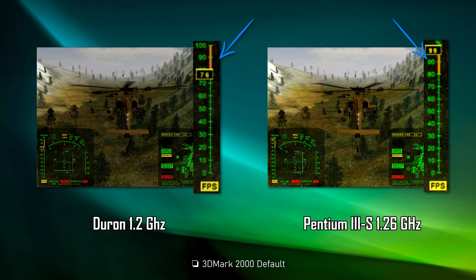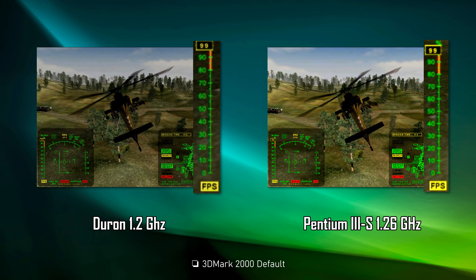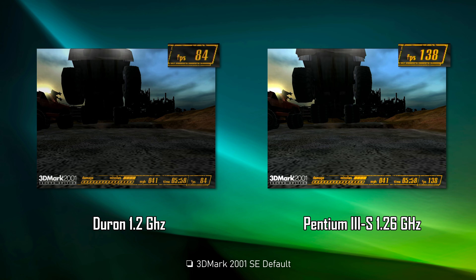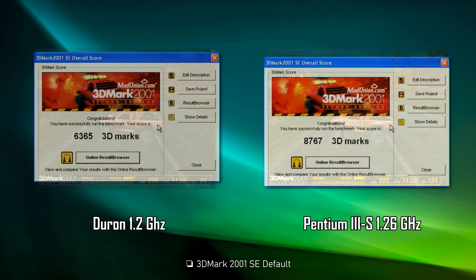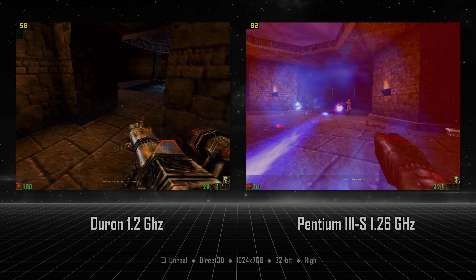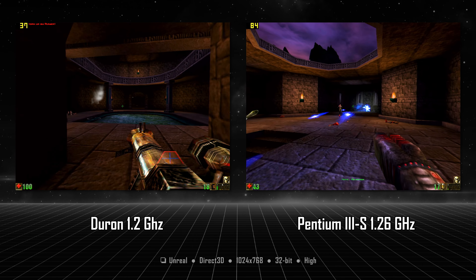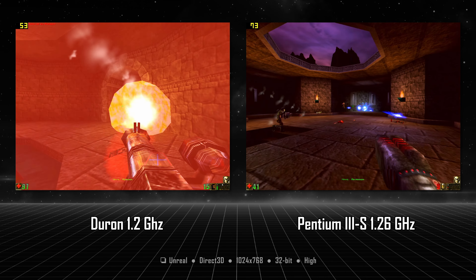The first huge difference is in WinRAR when compressing a 320MB folder with 2000 files — the Pentium is over 2 times faster. Look at the differences when compressing an audio file, it's crazy. If any of you have an explanation for this, please let me know. Extracting the archive did not result in such a big difference; the Pentium 3 was not even 20% faster. Moving to 3DMark 2000, the Duron sits around 80 FPS while the Pentium 3 stays at 99 FPS — 5100 points for AMD vs around 9200 for Intel. In 3DMark 2001 SE, the Pentium doesn't drop under 100 FPS while the Duron moves between 60 and 90, giving 6300 vs 8700 points.